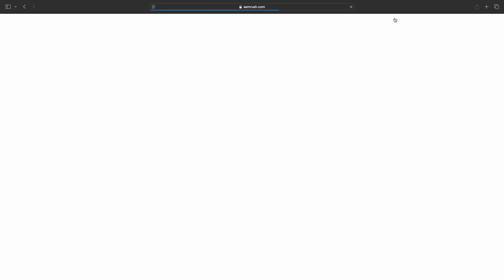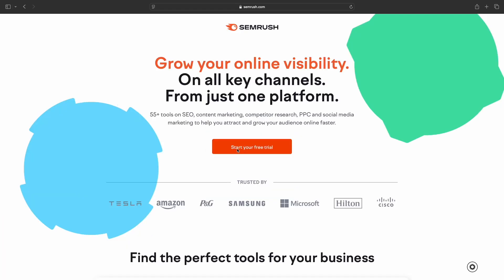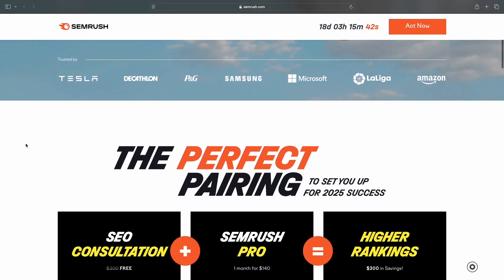The first thing I want you to do is click the first link in the description below and sign up for a free SEMrush account. They provide a free trial so you can check out SEMrush and explore all the cool features it has to offer. Once you activate your free trial, you can follow along and find some really cool keywords.